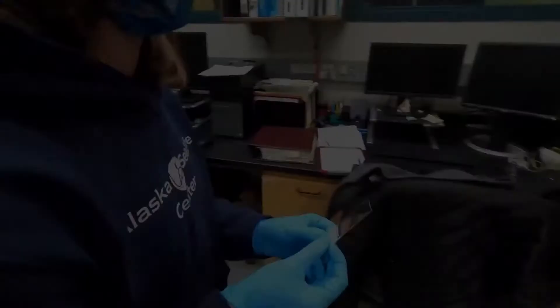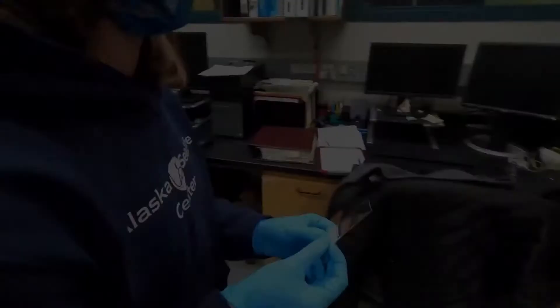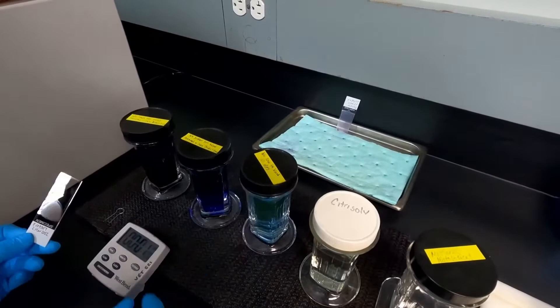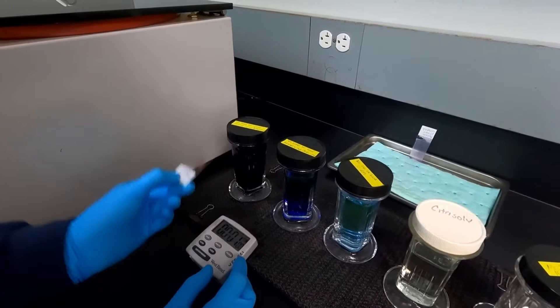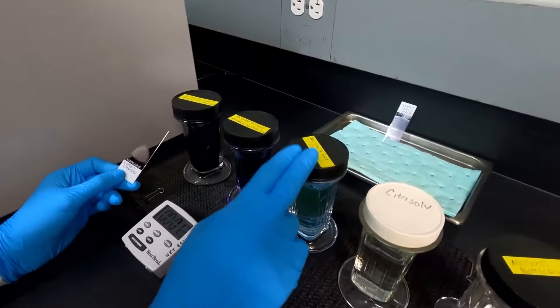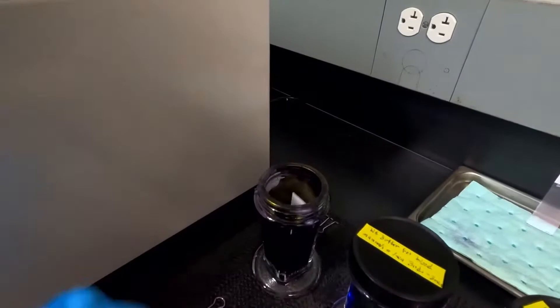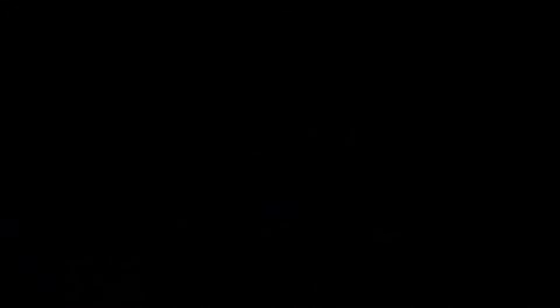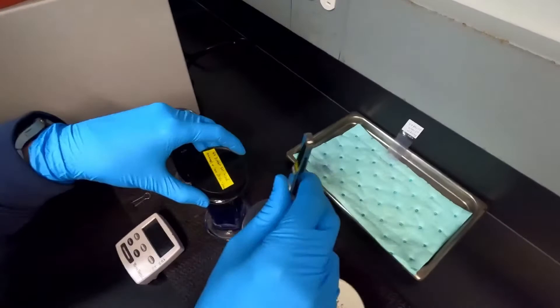We have our hematocrit tube separated into three parts: red blood cells, our buffy coat layer which is very faint, and our plasma — which is what we take the reading off of for our total protein. To do that, I'm going to break this above the buffy coat layer and squeeze that onto our refractometer, which will give us our reading. Now our blood slide should be dried enough, so I'm going to go ahead and stain it. We have our stain, our buffer, and then a rinse — all on specific time intervals. The slide will sit in the stain for about a minute, then move to the buffer, then we'll rinse it and throw it on the microscope.